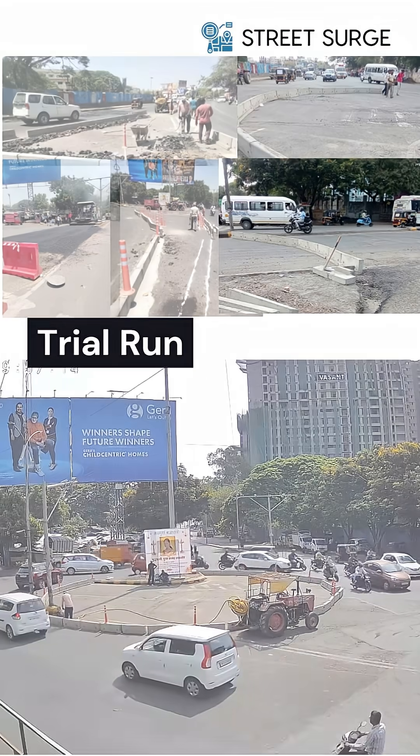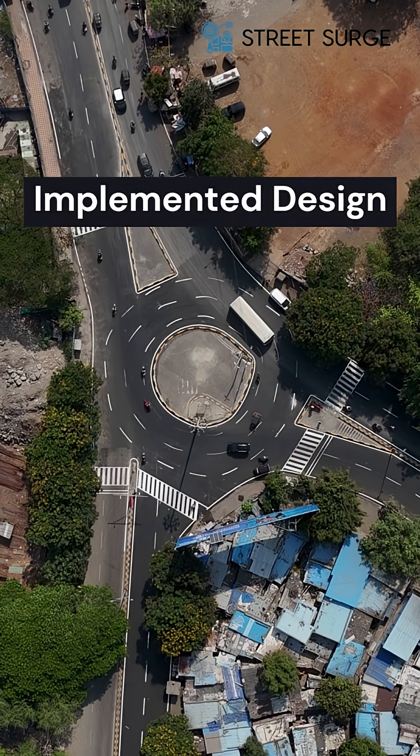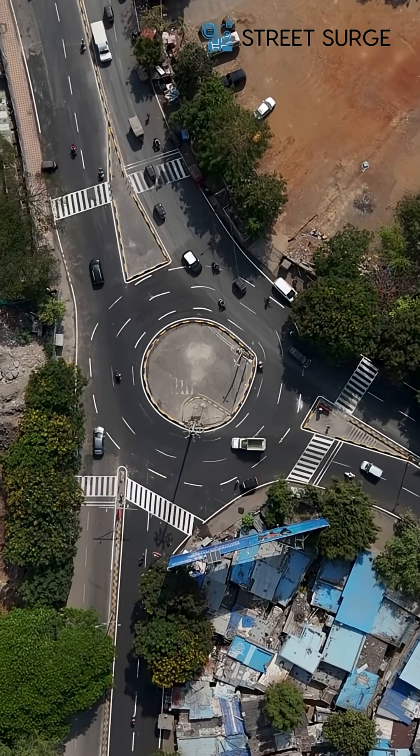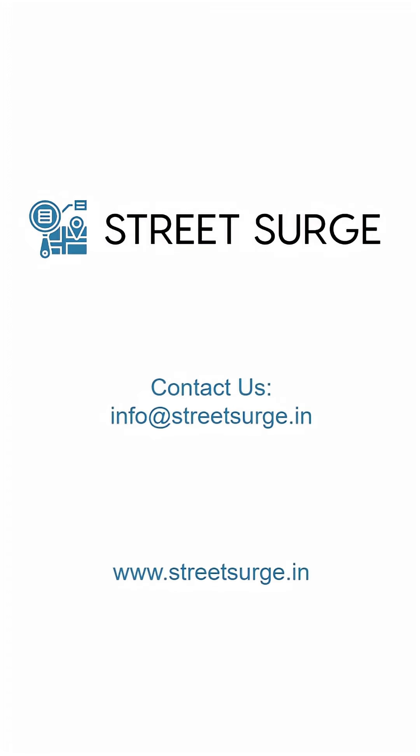Significant improvement in traffic flow was observed in the trial runs, and based on the successful trials, the design was fully implemented. Data-driven junction design is an untapped opportunity to improve traffic flow, reduce congestion and make roads safer. At Street Surge, we leverage technology to solve urban mobility issues and create impact for citizens and governments.